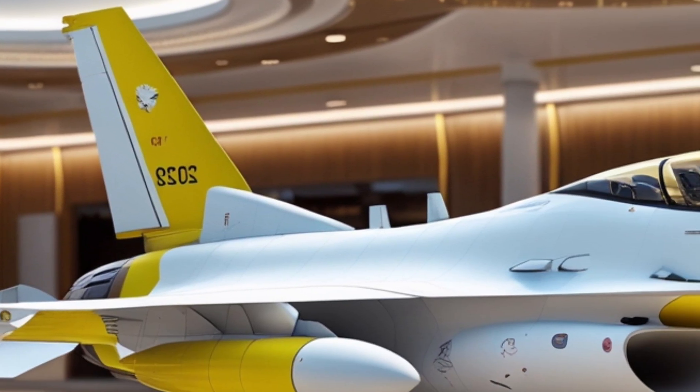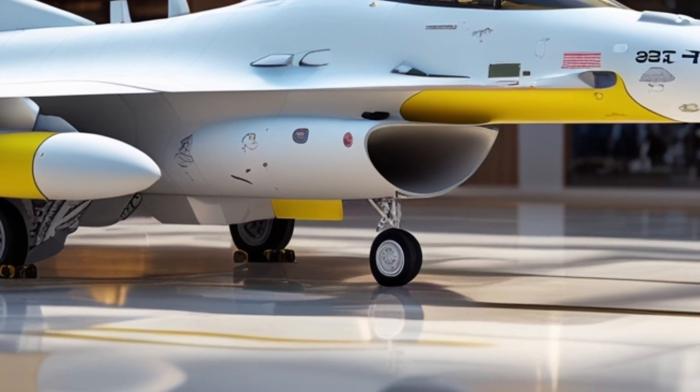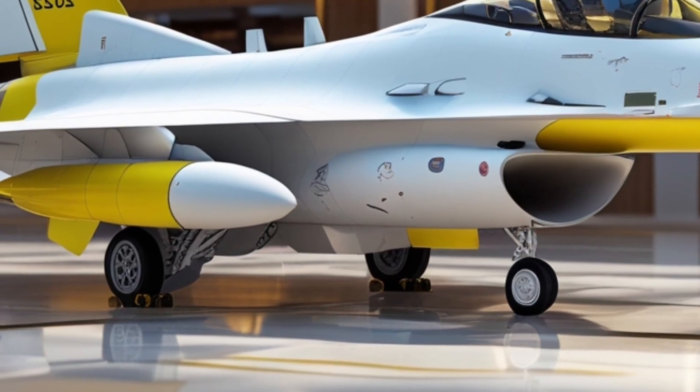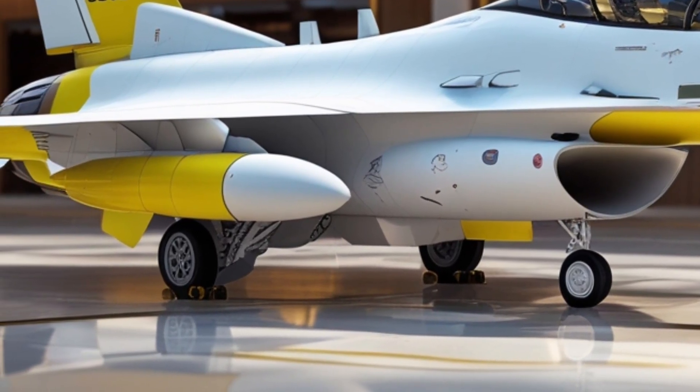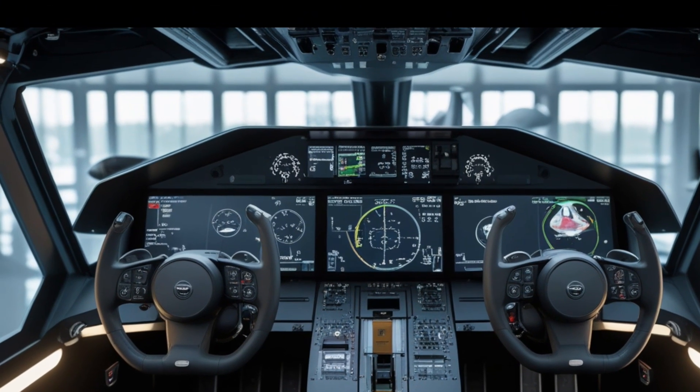The most noticeable update on the outside is the inclusion of conformal fuel tanks, seamlessly integrated along the upper fuselage. These tanks not only add to the aircraft's range without sacrificing performance, but also contribute to a lower radar signature due to their aerodynamic shape.